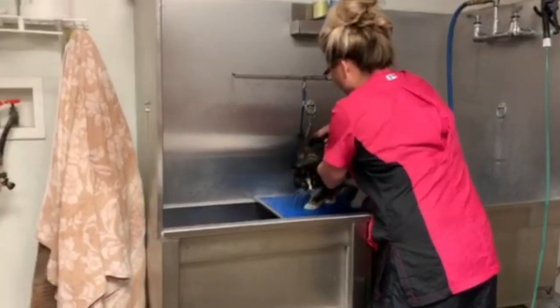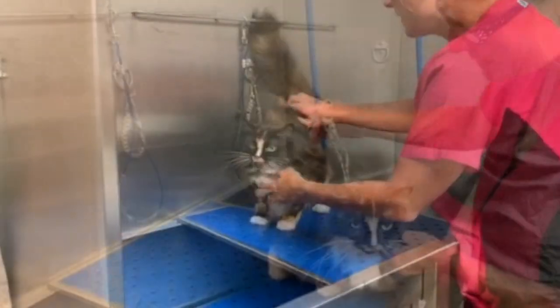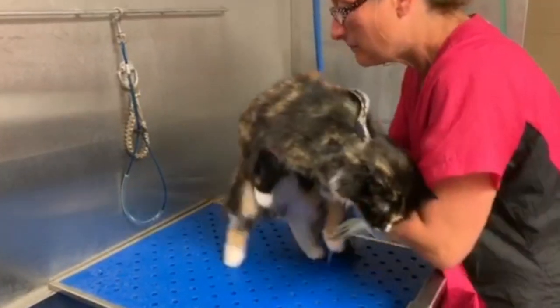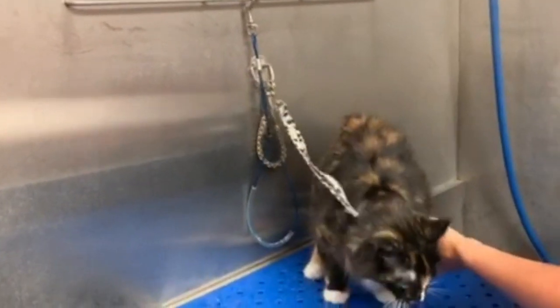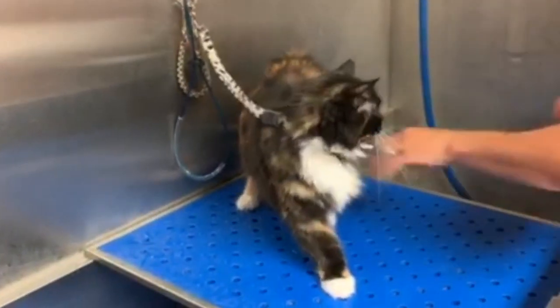I only need to wash Livy about twice a year. She takes care of herself very well, but she's constantly grooming herself. When her shedding is excessive, it makes her sick, so I'm going to help her out.